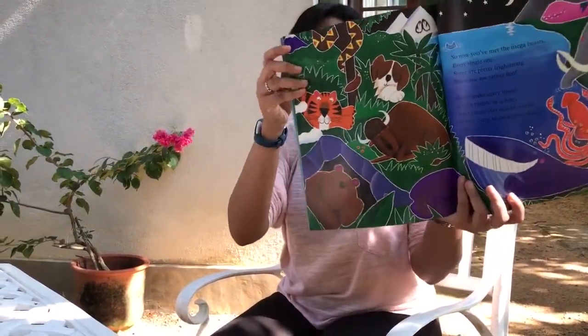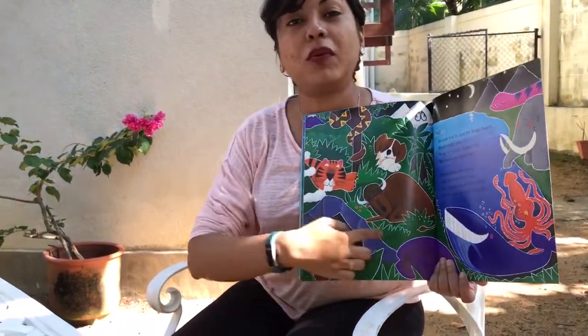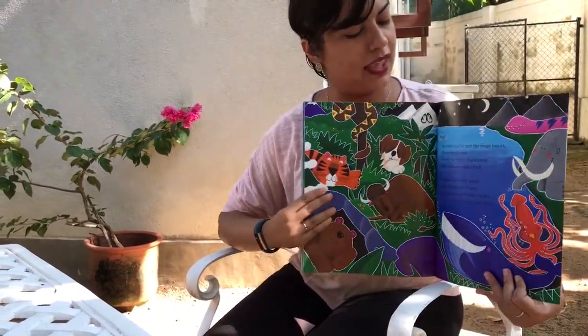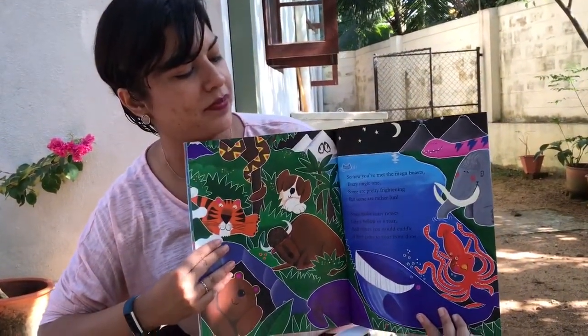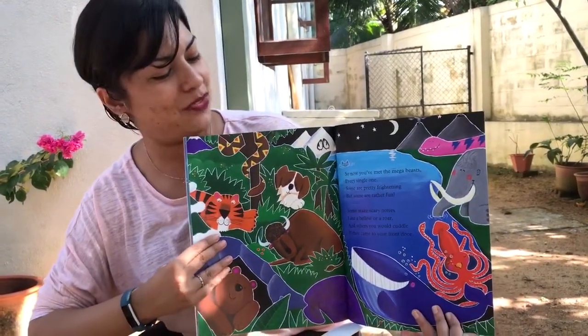So here are all the animals we looked at. Can you try to see which ones you remember? Let's take a look at what we've got right at the end of this story. So now you've met the mega beasts, every single one. Some are pretty frightening, but some are rather fun.